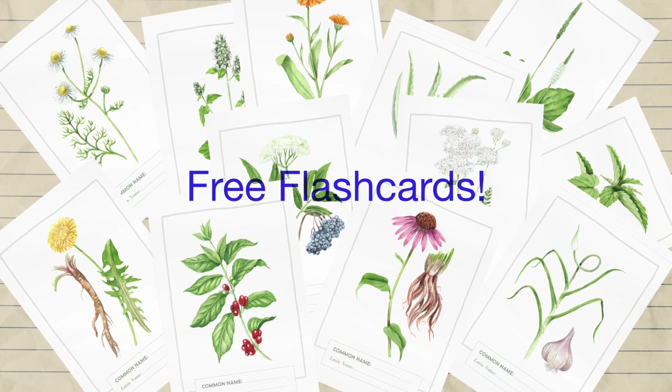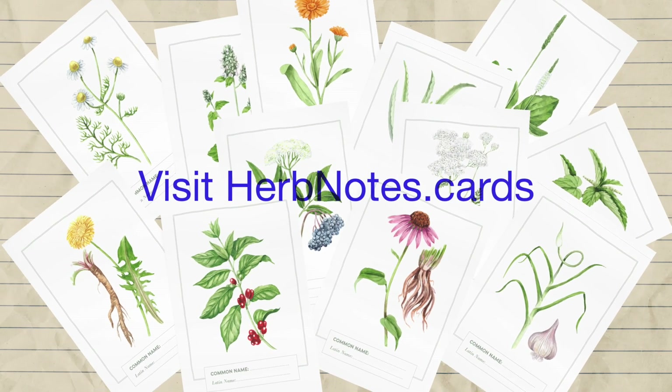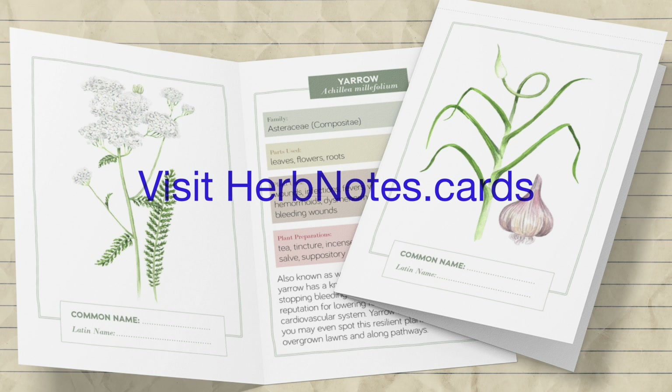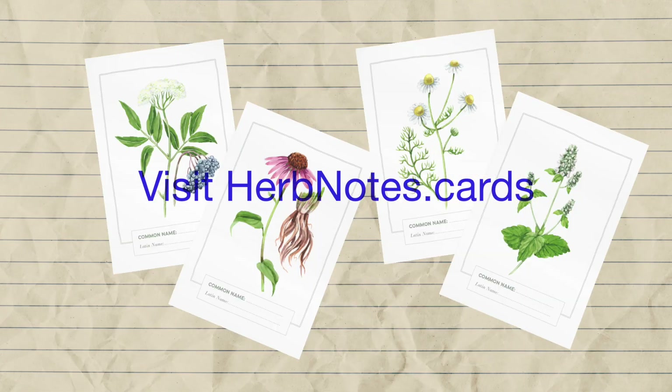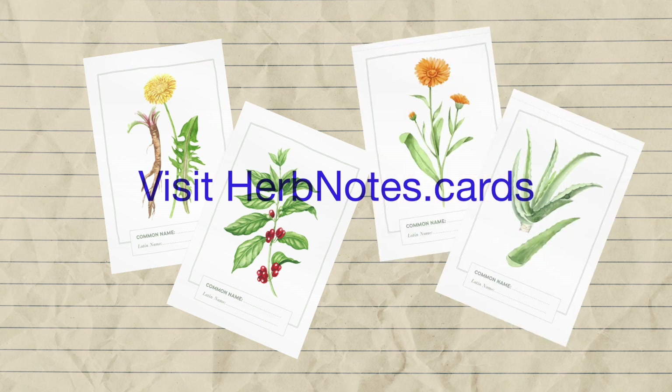Want to learn more about dandelion's benefits? You can visit herbnotes.cards to grab a free deck of our top 12 herb notes. You'll learn all about common herbs like catnip, yarrow, echinacea, cinnamon, and more.